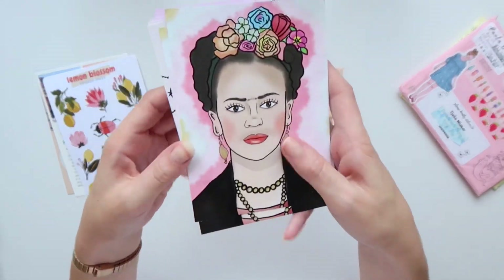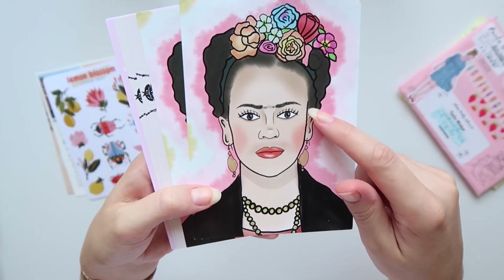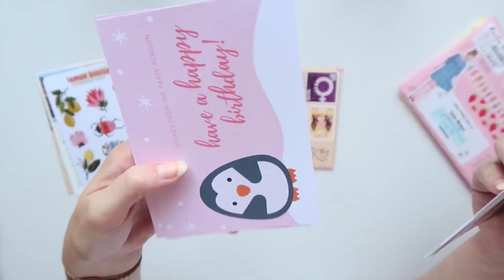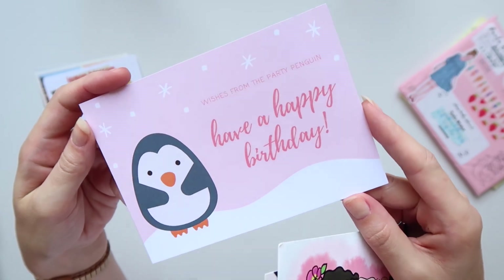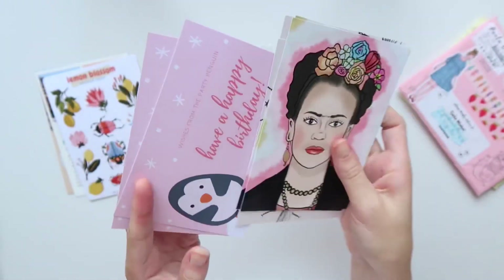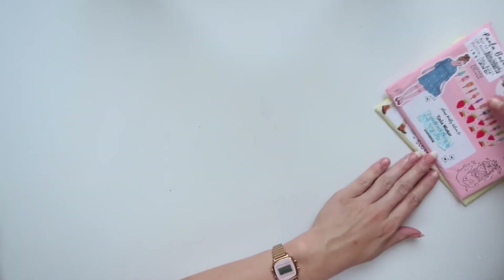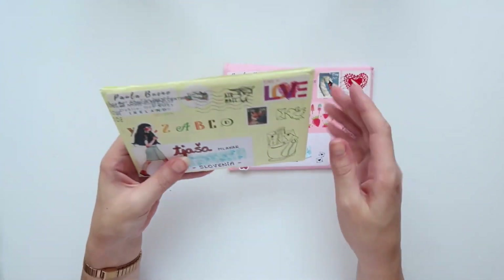I got some more postcards. I was kind of afraid I would hoard the Frida postcards, so I got two more of the Frida postcards, two more of the bees postcards, and I also got the Party Penguin 'have a happy birthday' one just to have some birthday postcards on hand.